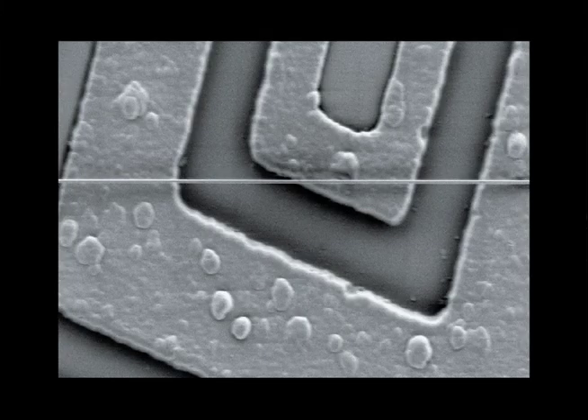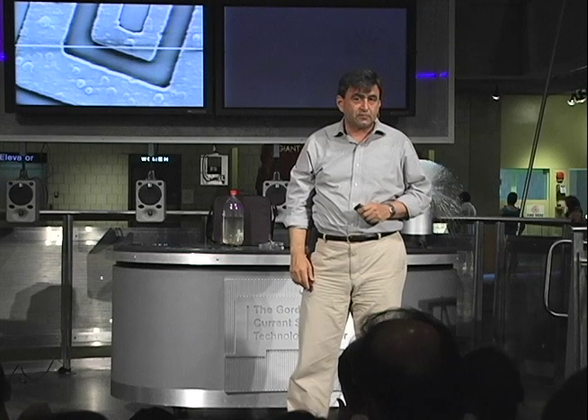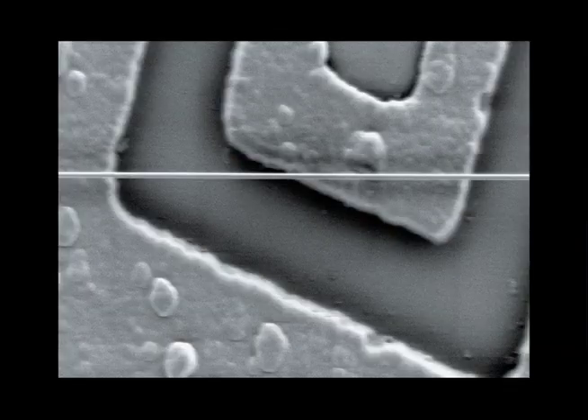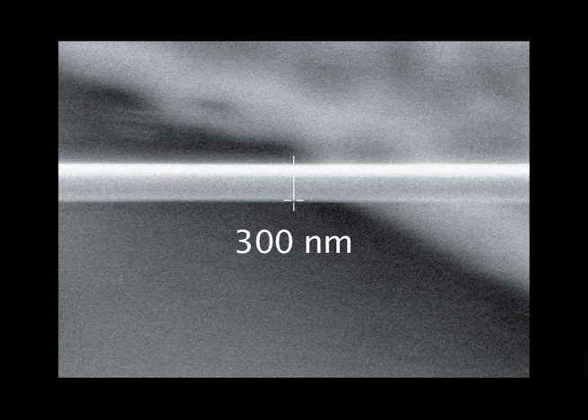Notice it's bubbly and uneven on that scale. Electric current doesn't mind these bumps. Light is very fussy — something has to be extremely smooth in order for light not to scatter off. So let's zoom in to see how thick that nanowire actually is. Here it is: it's 300 nanometers — not 20 nanometers, but 300 nanometers thick.